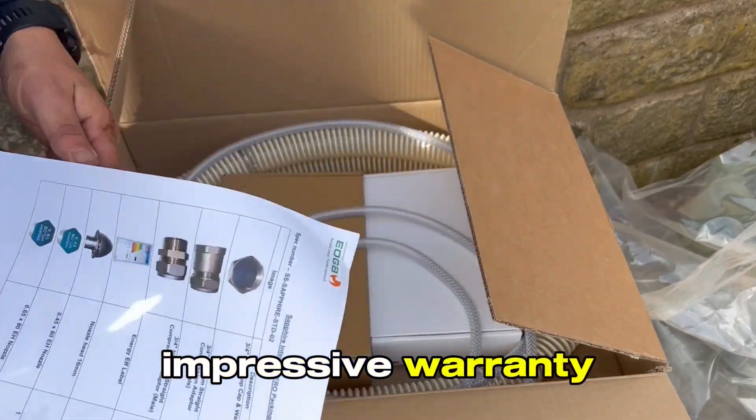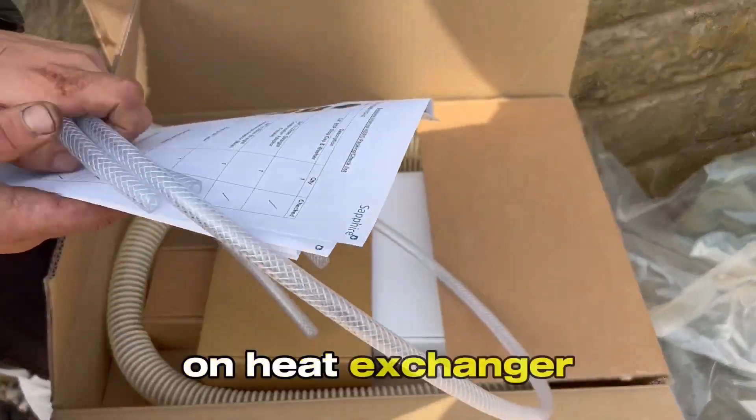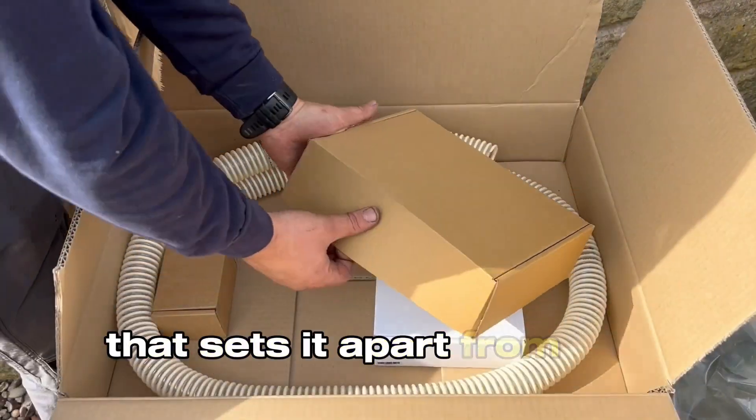Impressive warranty. How about peace of mind? The EOGB Sapphire offers a 25-year guarantee on the heat exchanger and 5 years on all non-serviceable components. That's a guarantee of quality that sets it apart from the competition.